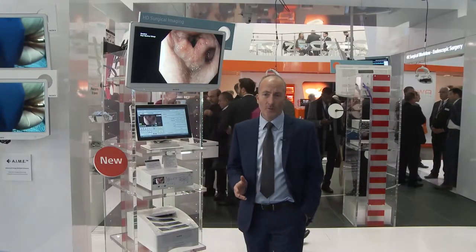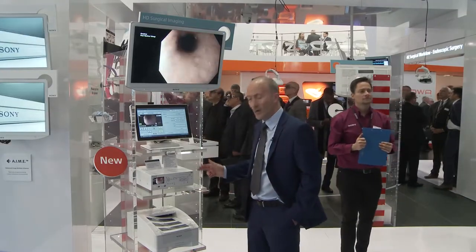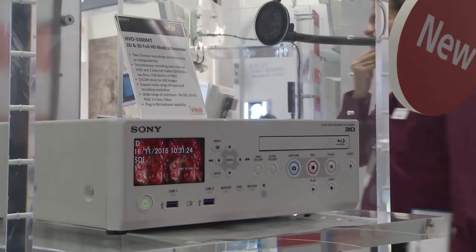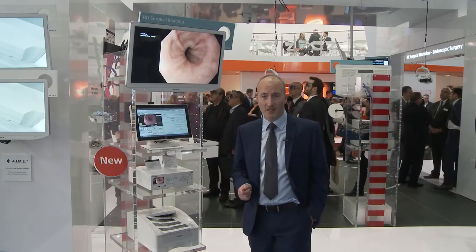This is our first European event to show the next generation Sony medical video recorder. This model combines both 2D and 3D recording, can record two independent video sources simultaneously, and send all captured still images directly onto a PACS system in DICOM format.